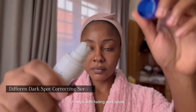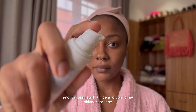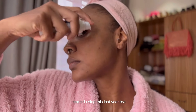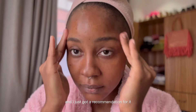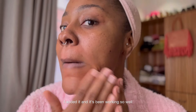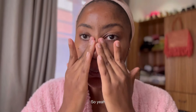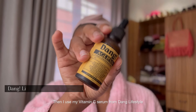The Differin helps with fading dark spots and it's been such a nice addition to my skincare routine. I started using this last year too when my face was acting up — I got a recommendation for it, added it, and it's been working so well. I think it's really contributed to my clear skin. Yeah, show them that face!